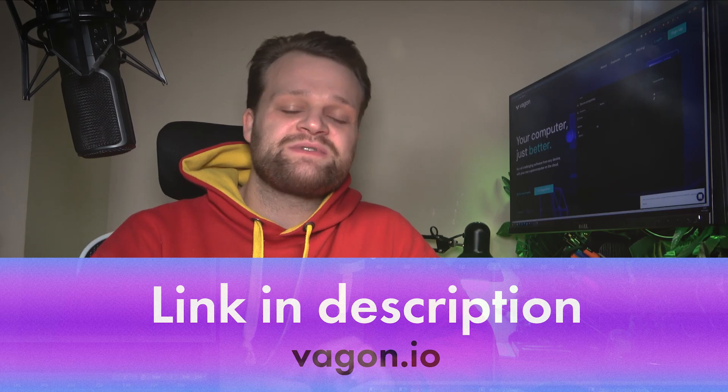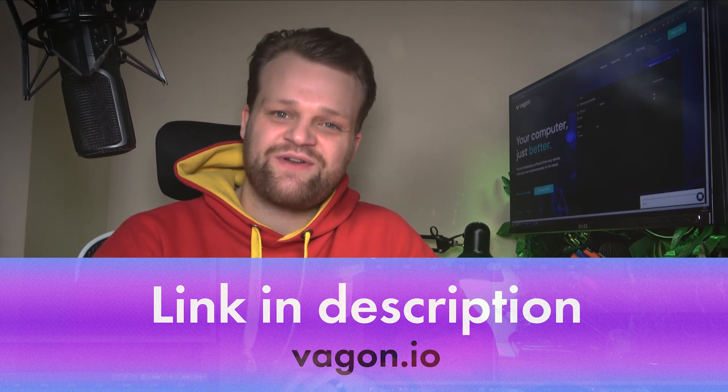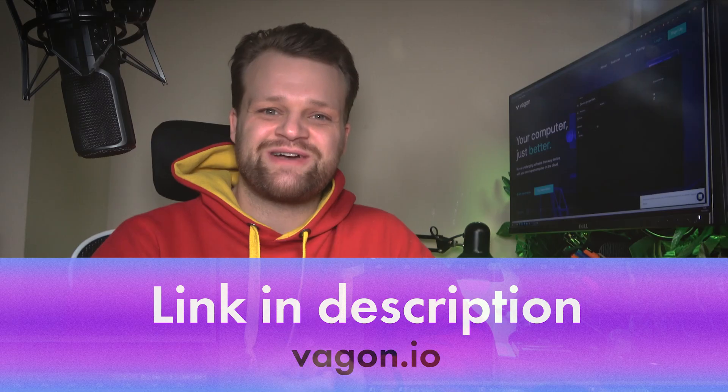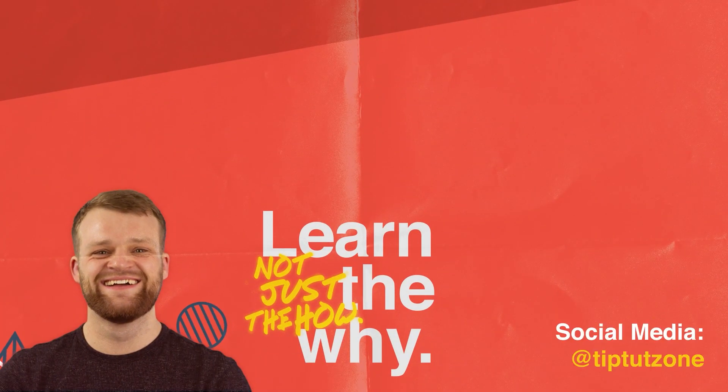So head on over to their website using the link in the description below and check out Vagon for yourself. Thank you very much for watching everybody, I hope you enjoyed this video and review. Check out Vagon and I'll see you next time on another episode of TipTut. Remember to subscribe for more tips, tricks, and tutorials. Thanks for watching.